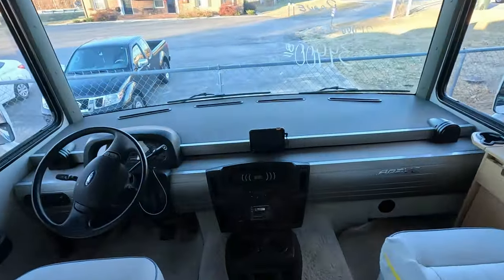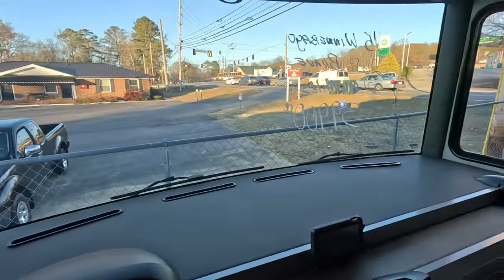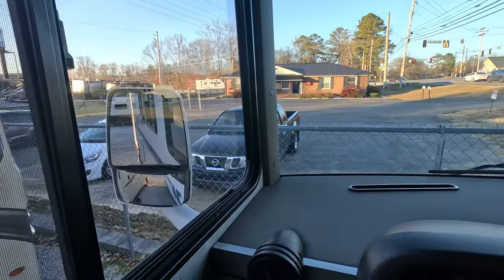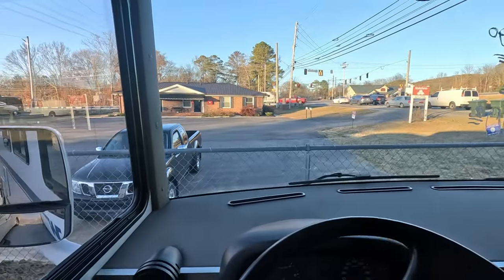Right here in the stairwell we have your batteries — we'll turn those on. And before we fire the generator up, let's take a listen to this Triton V10. In your captain's chair you get a really nice field of view, good sight lines on your mirrors. Sitting all the way back, I don't even have to adjust myself — I can look left and right and make sure I'm clear.